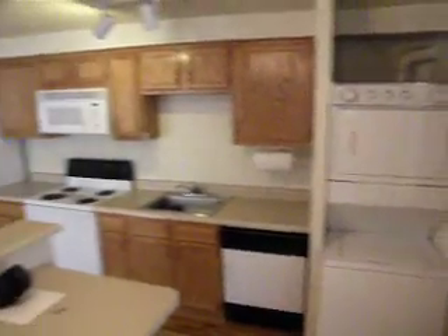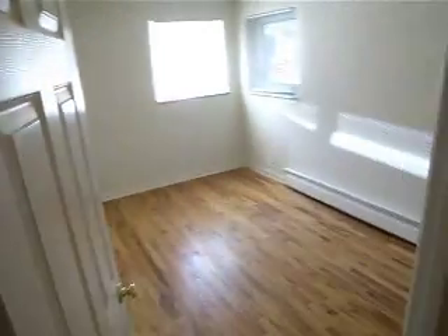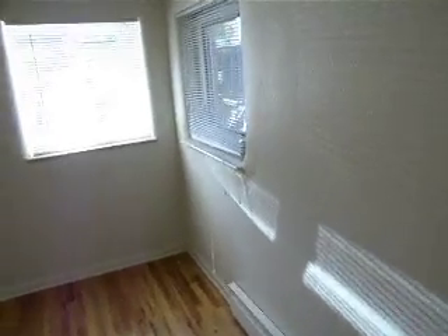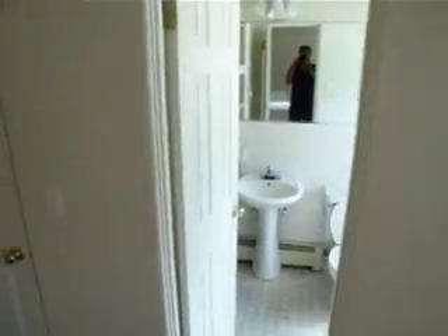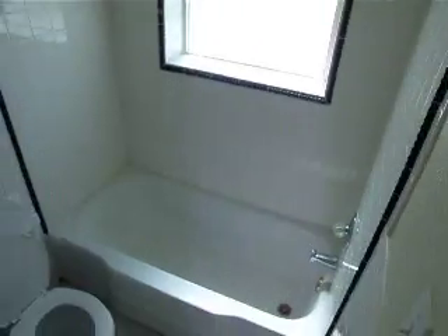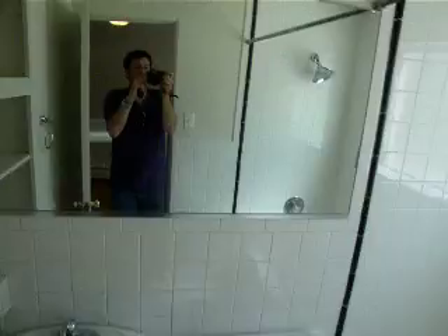Bedroom, west and north facing windows, so good light. Full bath, some shelving, and then a good size walk-in closet as well.